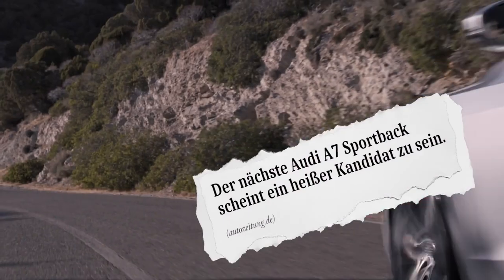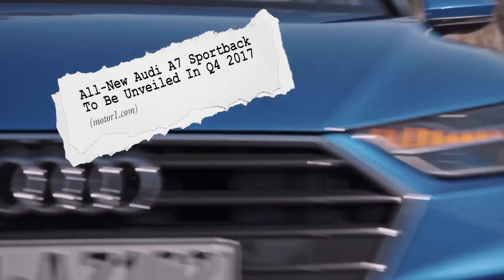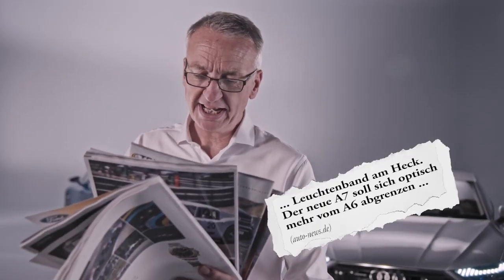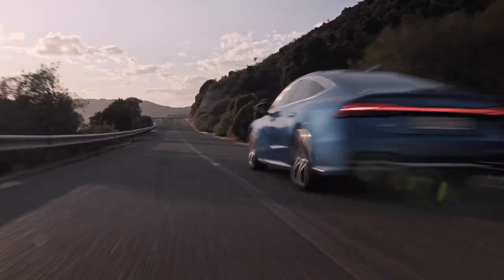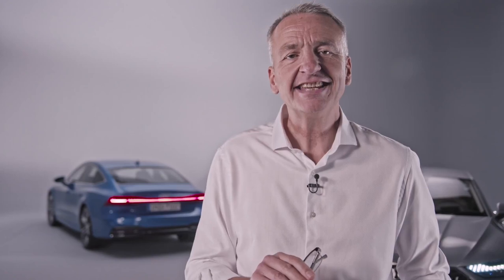The A7 is so futuristic — the new A7 Sportback is looking like a hot contender. The all-new Audi A7 Sportback to be unveiled in the fourth quarter of 2017. Those were guesses, but we don't have to guess anymore. You and I are going to take a first look at Audi's new A7. We'll look under the skin and take a look at this dazzling new design.